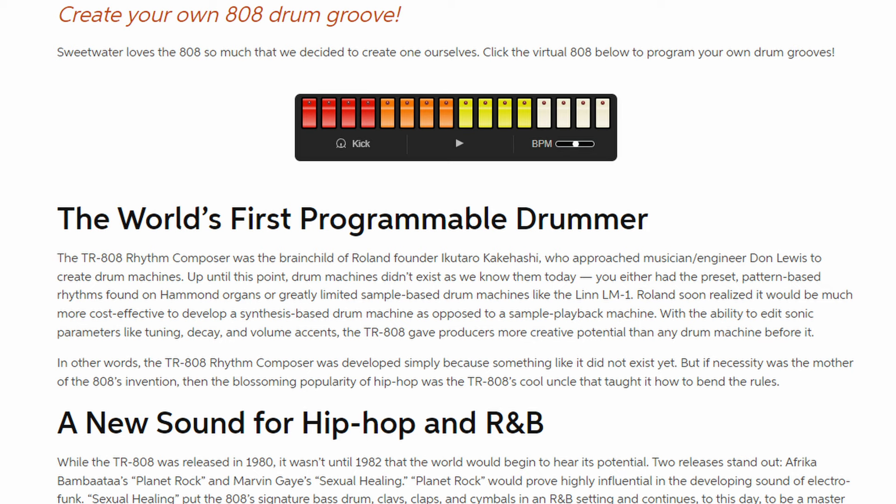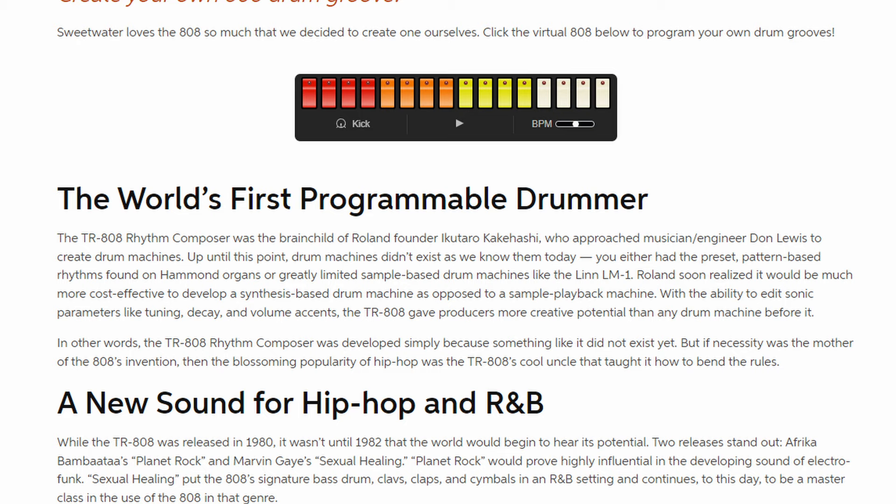However, this would all change when Roland released the TR-808 drum machine in 1980. Let's take a look at what the world of music production used to look like before this product, along with the man who created it.